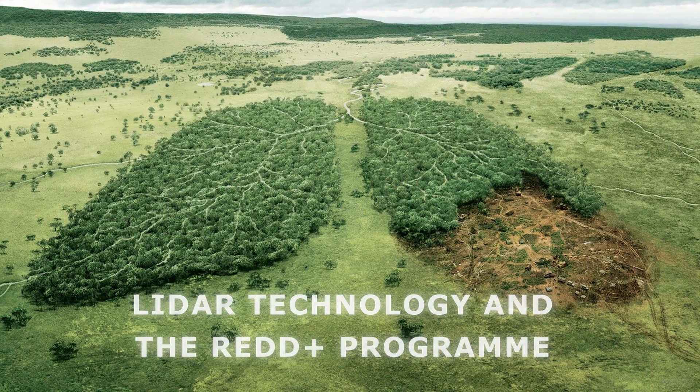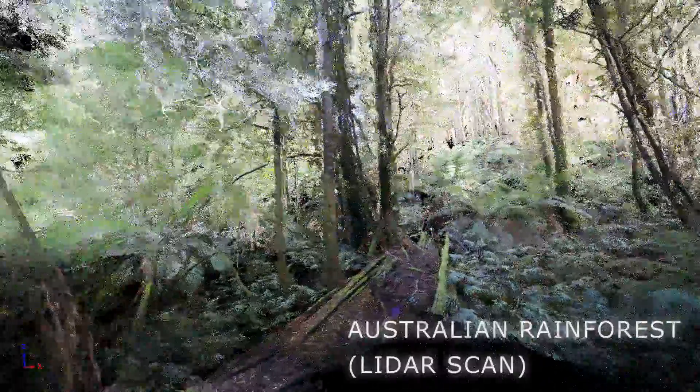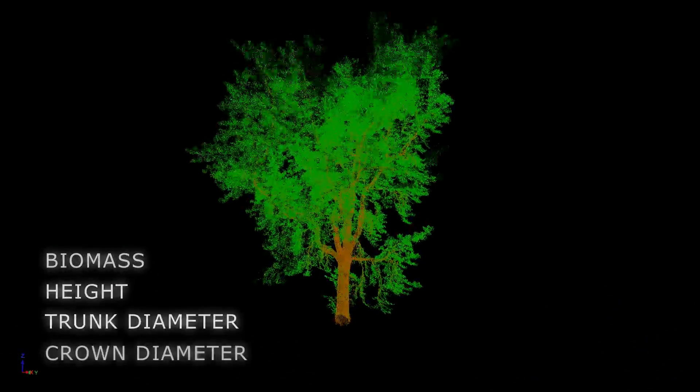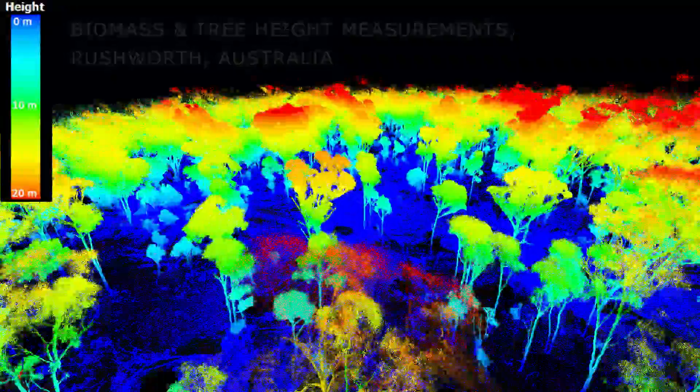The lungs of the Earth need monitoring, and every tree counts. With LiDAR technology, we make detailed measurements of entire forests, and even of individual trees within the forest. This way, we globally monitor the exact density of forest, the amount of deforestation, and of reforestation.